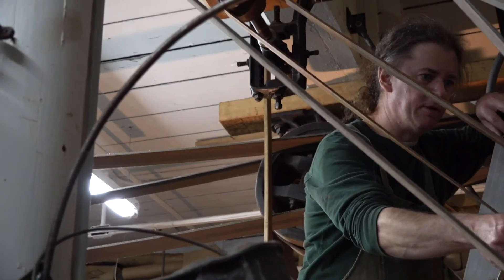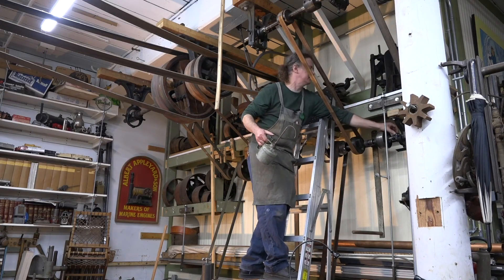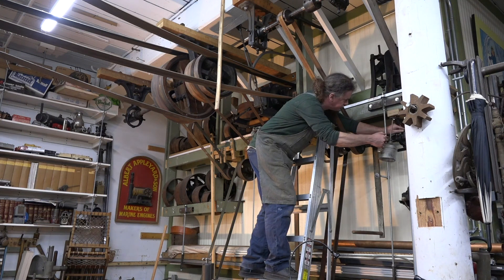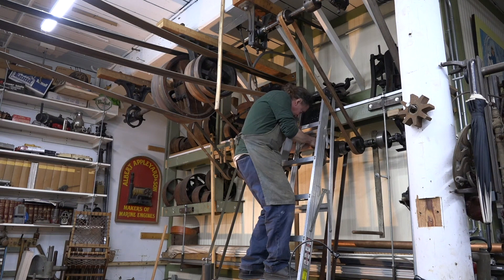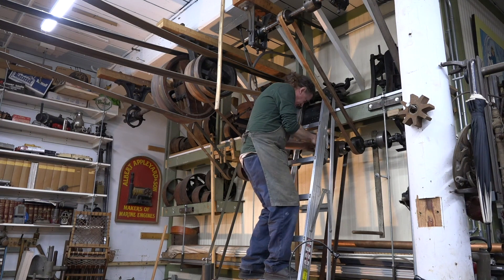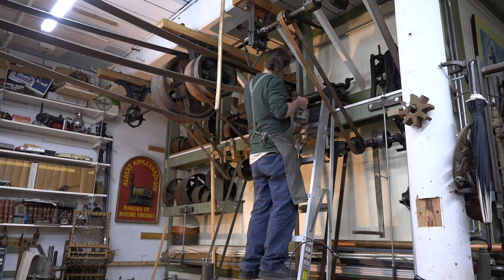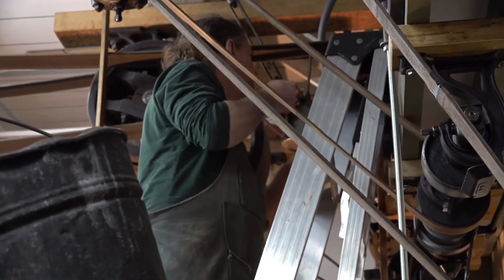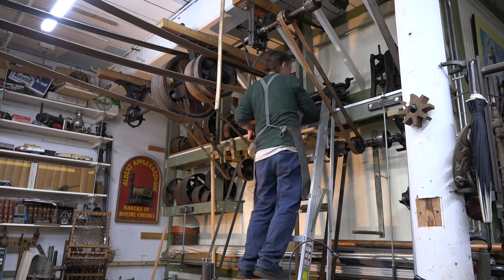Bob asked me where I should begin talking about this, and it's probably where a lot of mechanics servicing mills began their day — oiling all the journals and the bearings and so forth. There are a lot of moving parts and a lot of miles of line shafting in these mills. With this motor that I have powering mine, it's especially important to get some oil in there because this motor spent its whole life upside down.